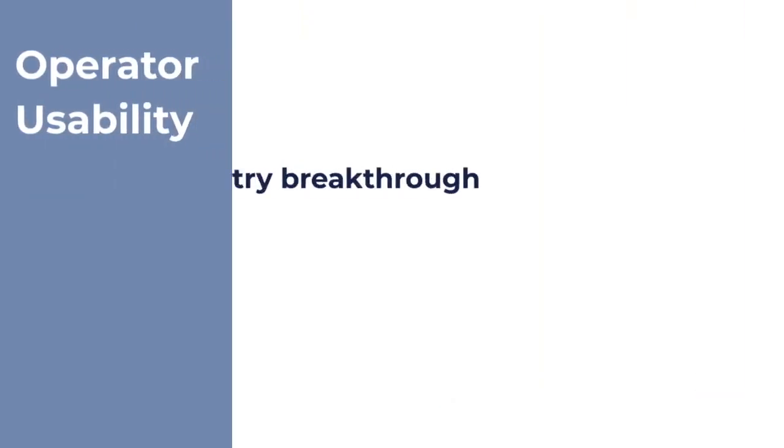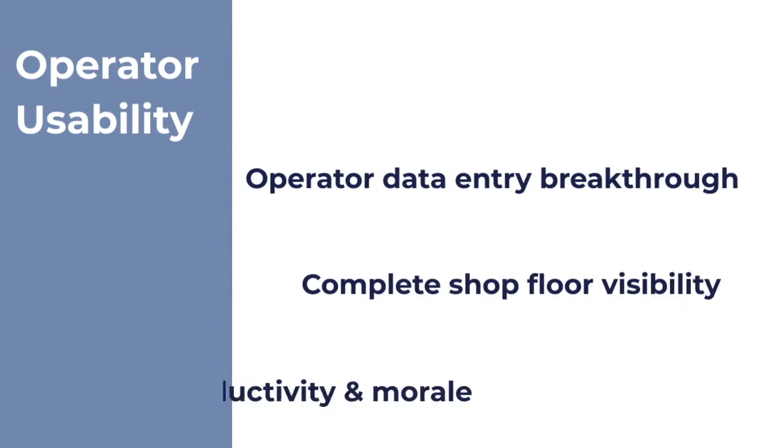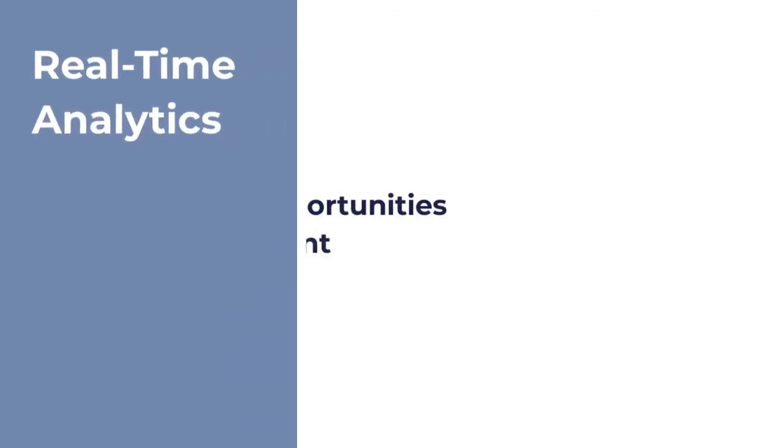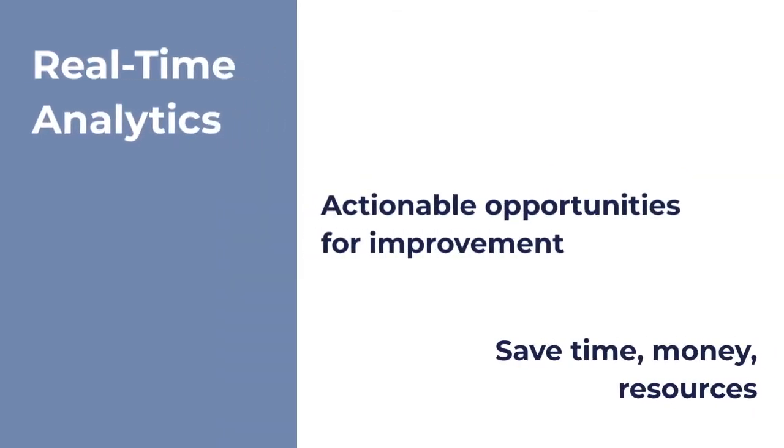A simple operator data entry portal creates complete shop floor visibility and boosts productivity by improving operator engagement. Enable users to focus on actionable opportunities for improvement that saves time, money, and resources.